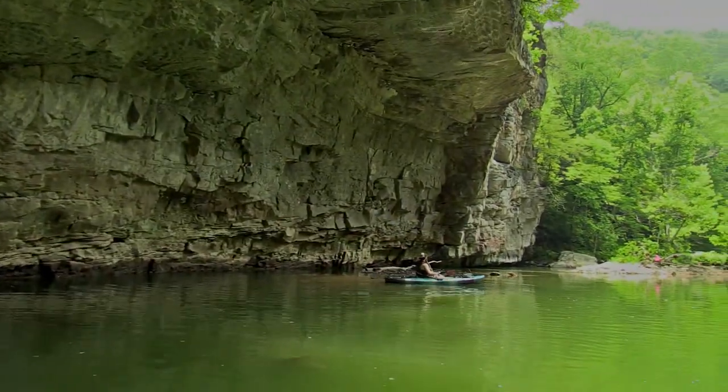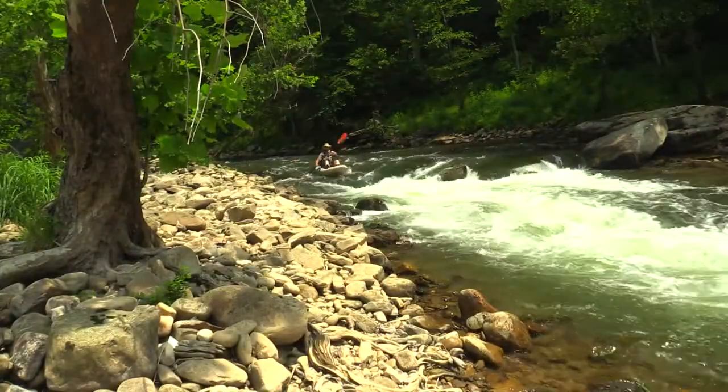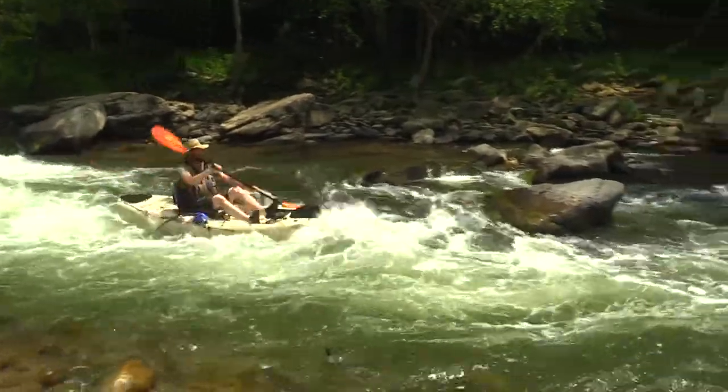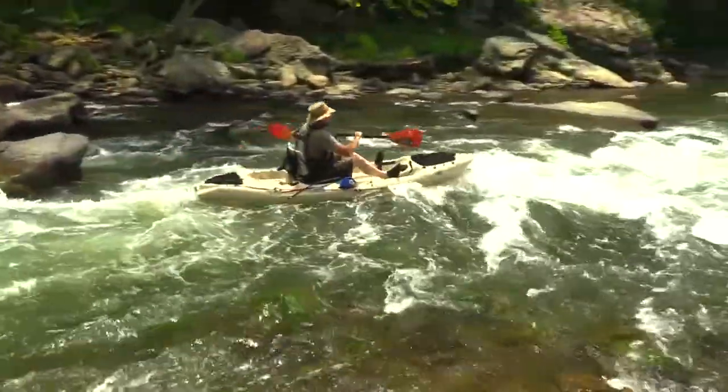After paddling through Pull Point, the river goes from quiet and tranquil to loud and angry. The first rapid of the trip lies below Pull Point and offers the paddler a little dose of adrenaline as they make their way down the Russell Fork.